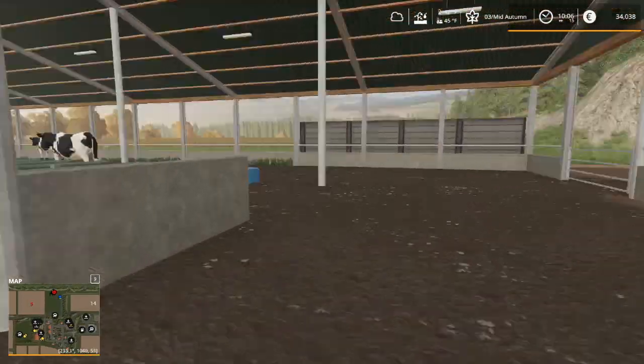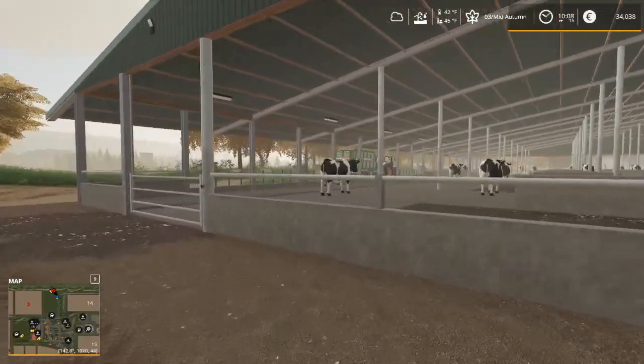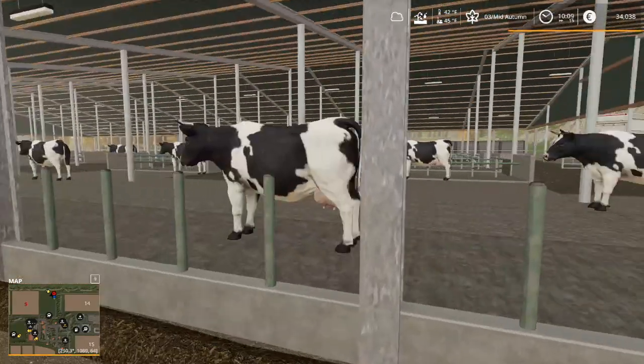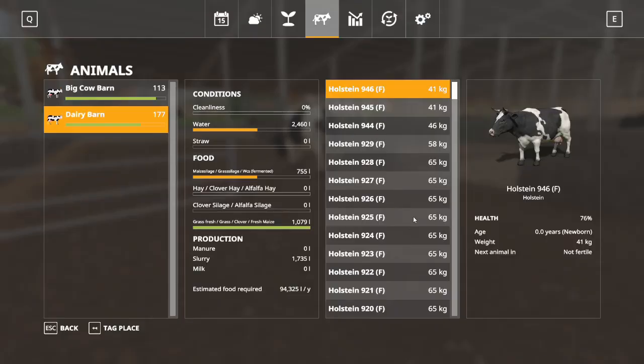Okay, cattle in the cattle barn — dairy barn, whatever you want to call it. I think they're in shock, they're just kind of standing there not doing very much. Alright, last dozen of the newborns moving over.